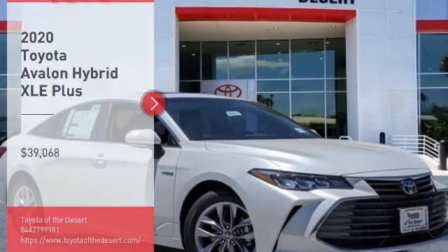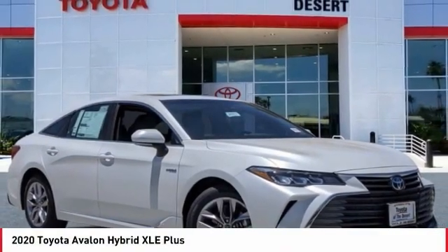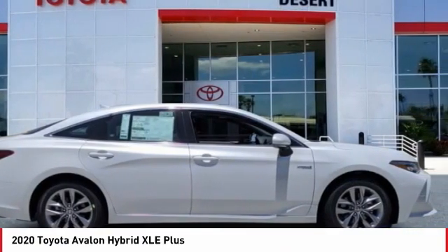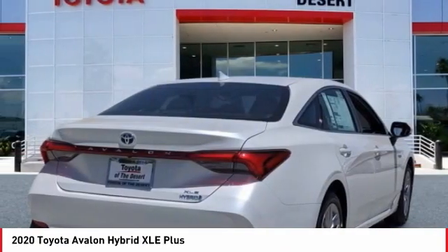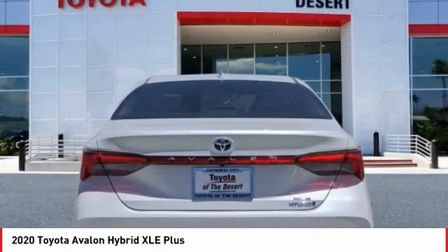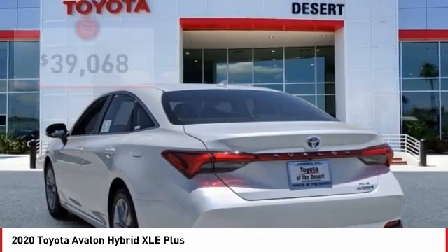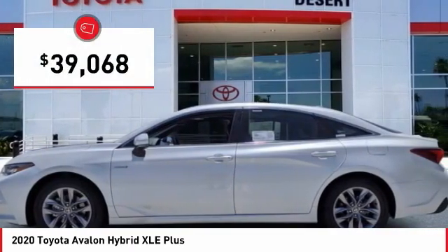Take a ride in the 2020 Avalon Hybrid. The Toyota Avalon Hybrid has a dynamic exterior look coupled with a premium interior. Of course, the Avalon Hybrid also provides you with the efficiency that you're hoping for when purchasing a hybrid vehicle, and is priced below $40,000.